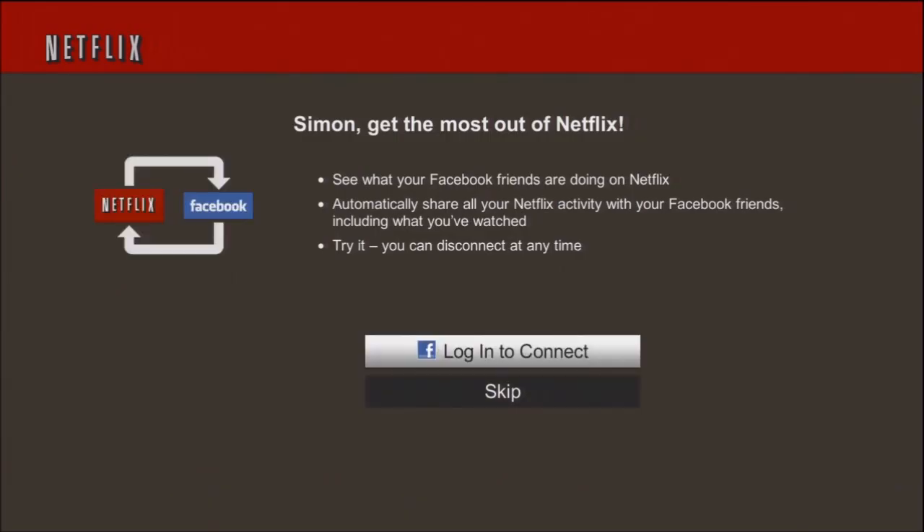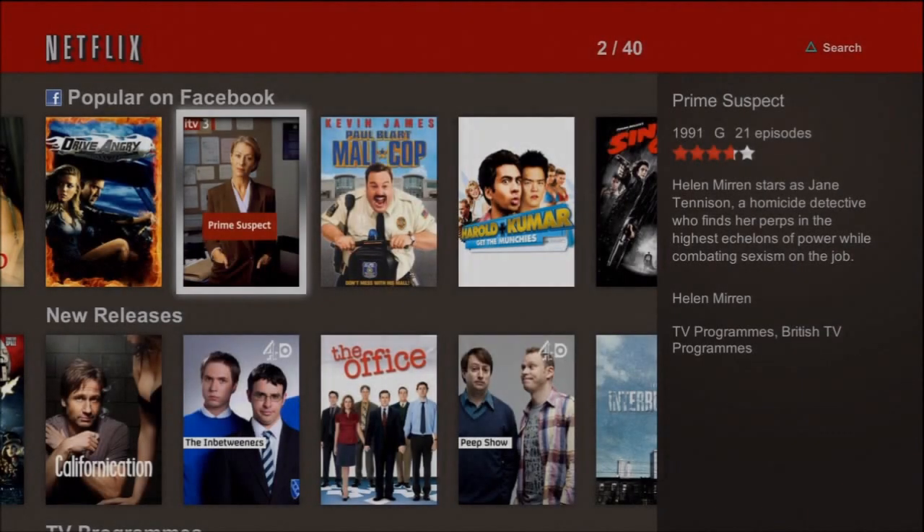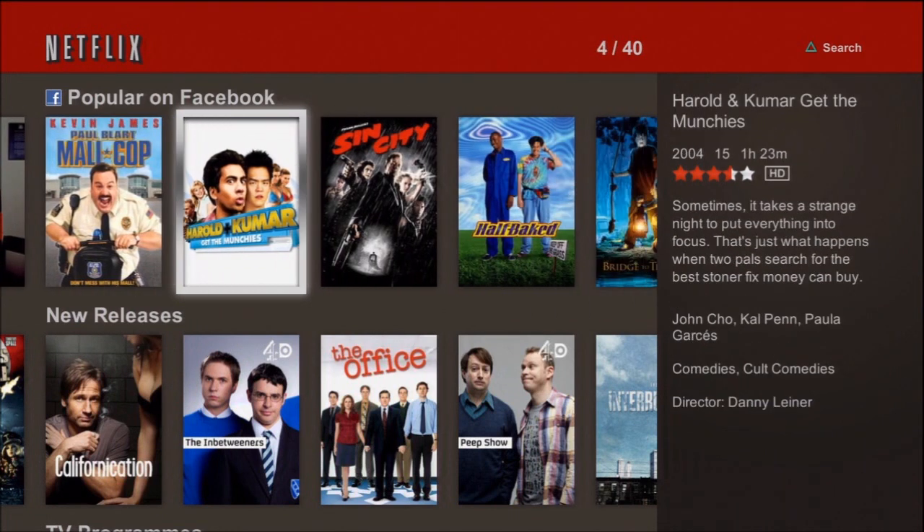Do I want to link it to Facebook? Yeah, I might as well. I'm going to connect it to my Facebook account. I'm not sure exactly what it does — I checked Facebook and none of the videos I watched were shown on there. I'll do that off video. Here it is. The top thing, because I've linked it to my Facebook, is 'Popular on Facebook'.